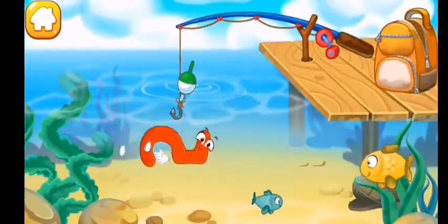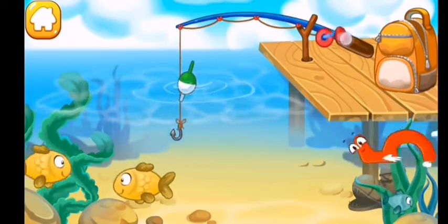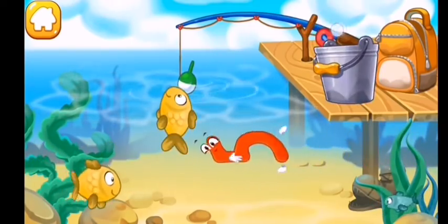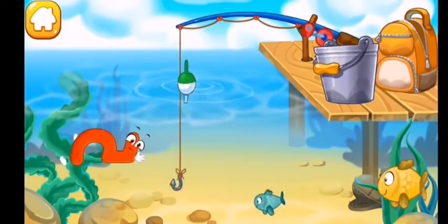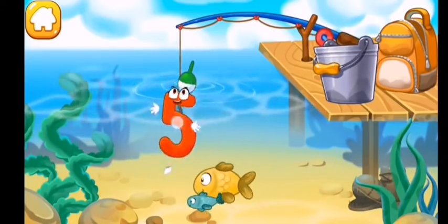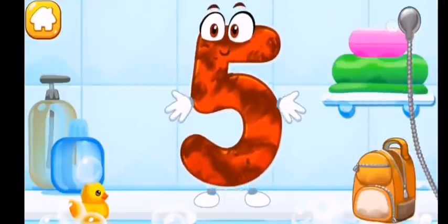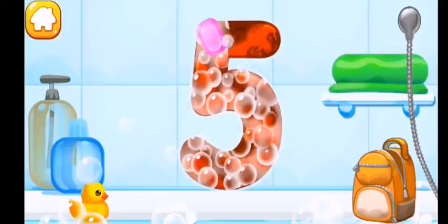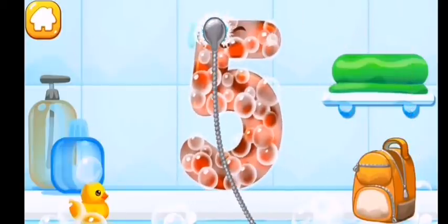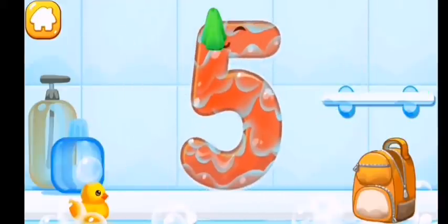The number five flops into the water and swims with fish. Push the hook so that it hooks the number or a fish. Wash the number five. First apply soap on the number, then wash away the soap with water, and wipe the figure with a towel.